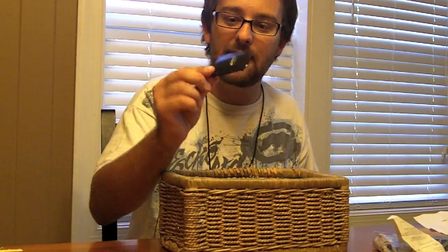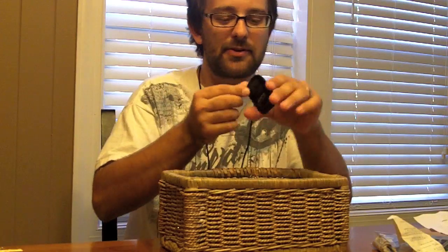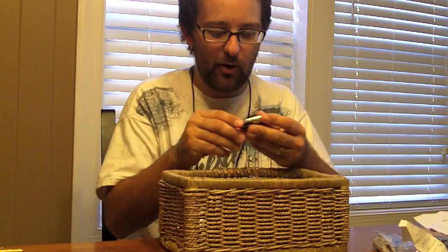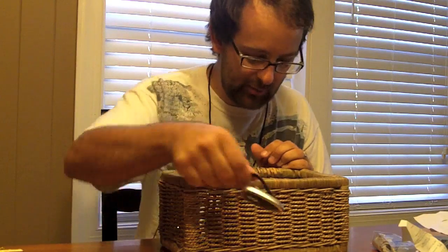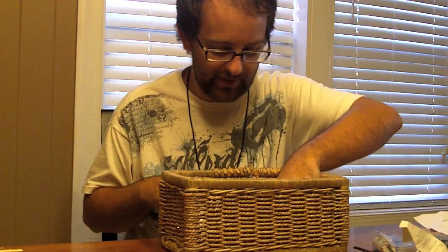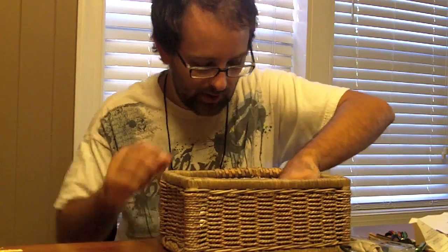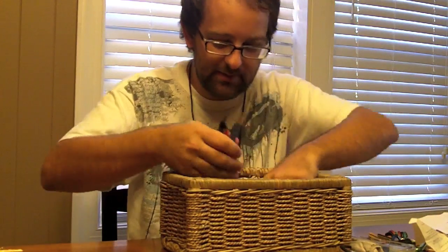I've got some Aster speaker tags — I don't even have my Asters anymore, but I've got the tags so I can hold them up like a boss. Also an old Bluetooth earpiece that I don't really use anymore. Everybody was using those back in the day.